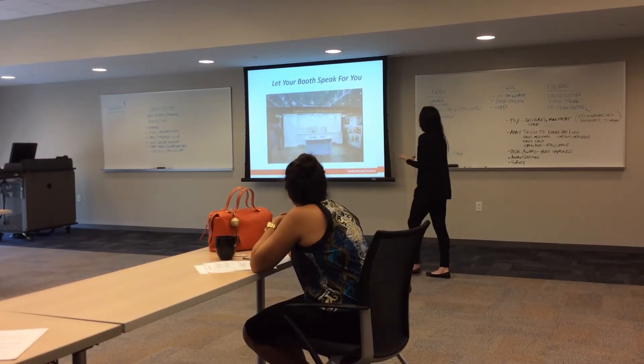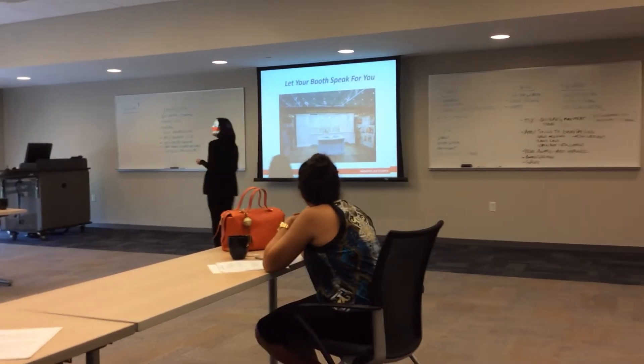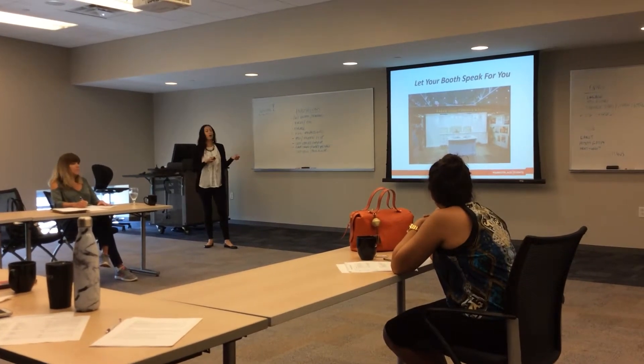Something else you can do is let your booth speak for you. This gentleman from Lutz is a little bit on the quiet or shy side, so he builds his beautiful custom cabinetry in his space, and the cabinets truly do help sell themselves.